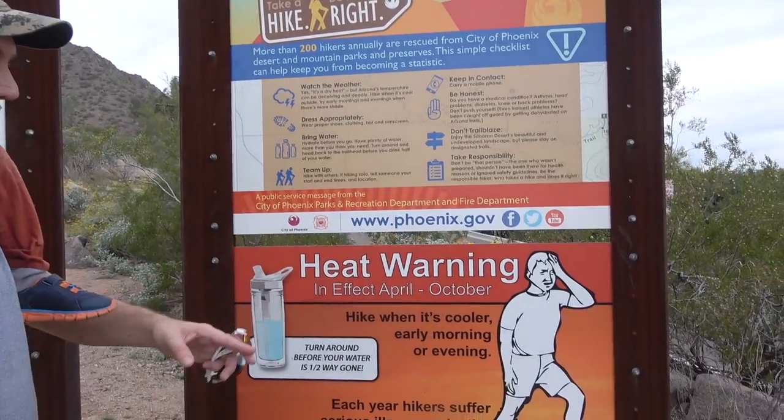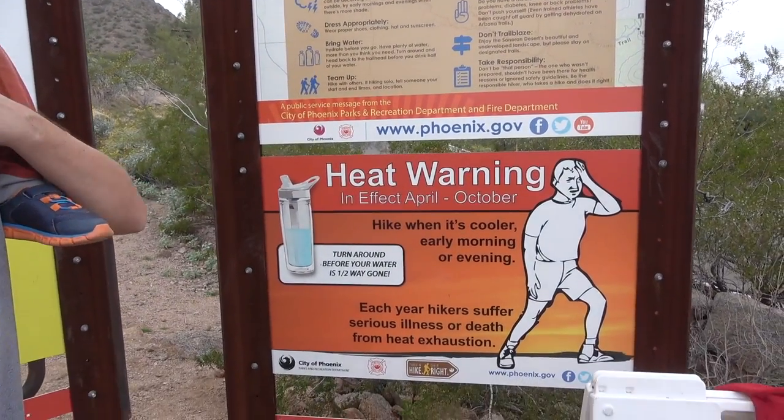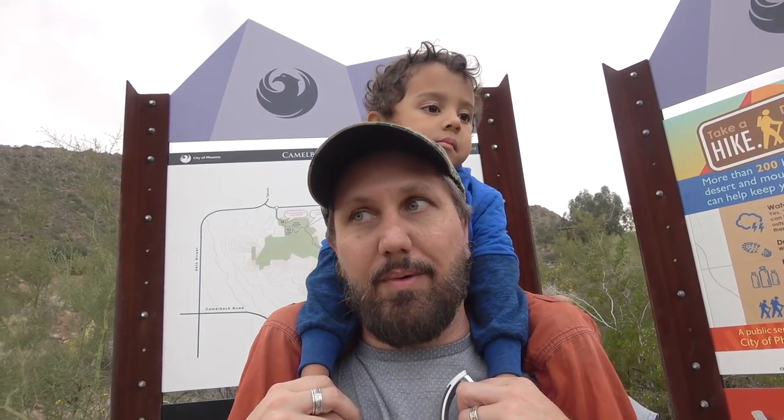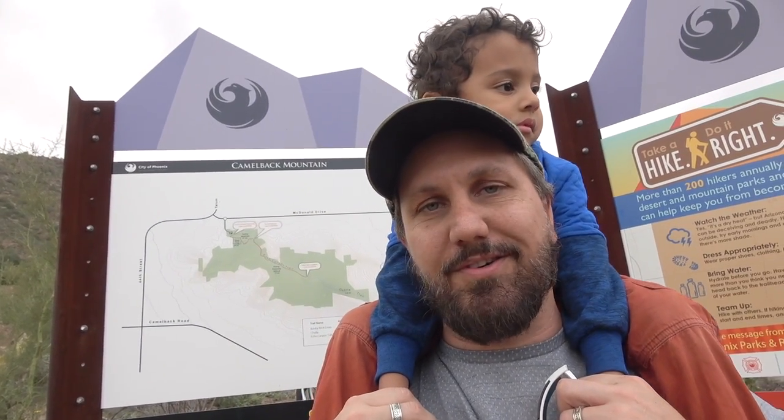This sign is telling you about a heat warning from April to October — very important. I've mentioned it before, people get flown off the mountain in rushes. This is early January so we should be okay, and we probably won't go very far because the little ones don't have the stamina.